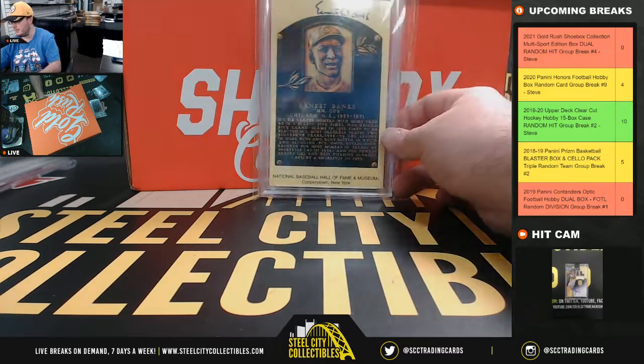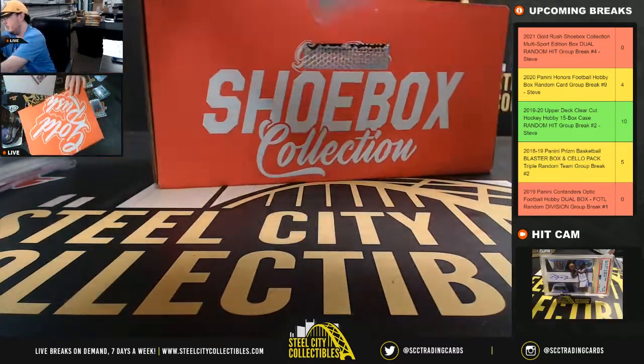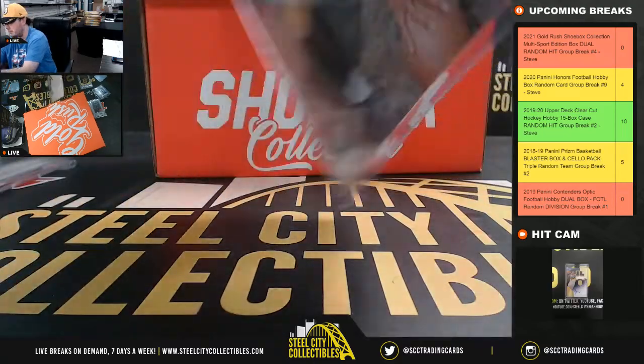That's a nice hit. And our final hit here is going to be JSA certified, John Henry Johnson, signed eight by ten.